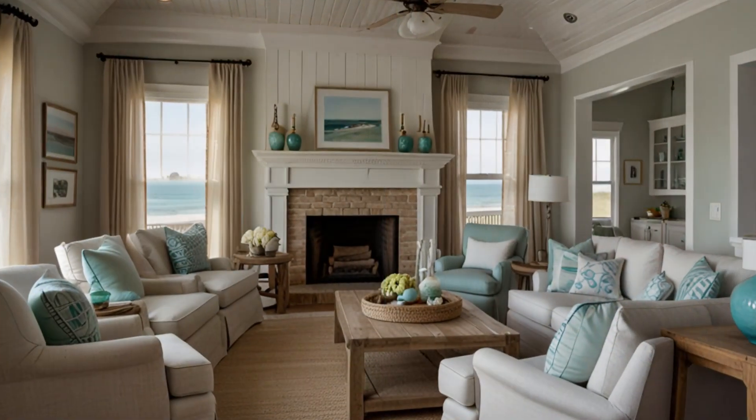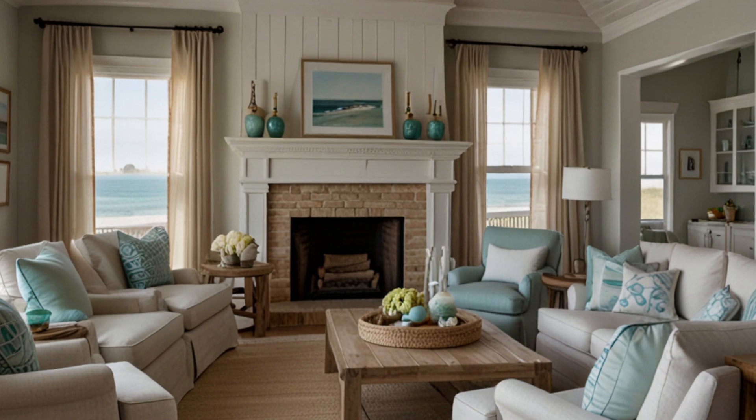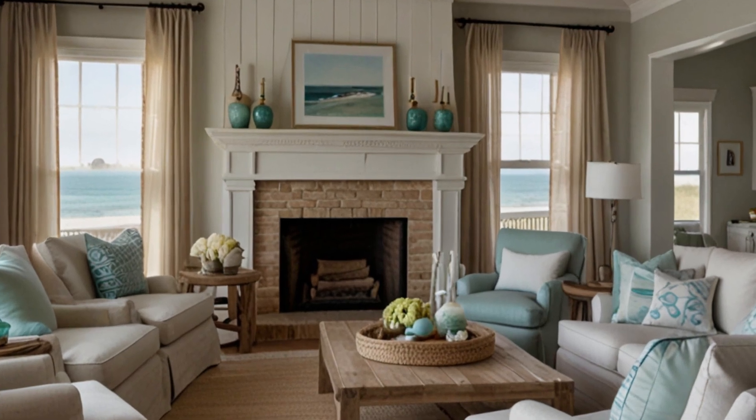Join us as we explore how to create a beautiful coastal living room that captures the essence of seaside living — with light colors, natural textures, and ocean inspired decor.